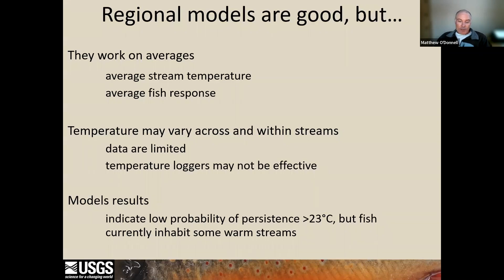Regional models are good, but what they tell us is how the average fish will respond to the average thermal conditions within streams. We do need to acknowledge that they're limited by the amount of available data. And even when we have lots of fish and stream temperature data, the stream temperature loggers may not be effective at characterizing the thermal habitat that the fish actually experience.